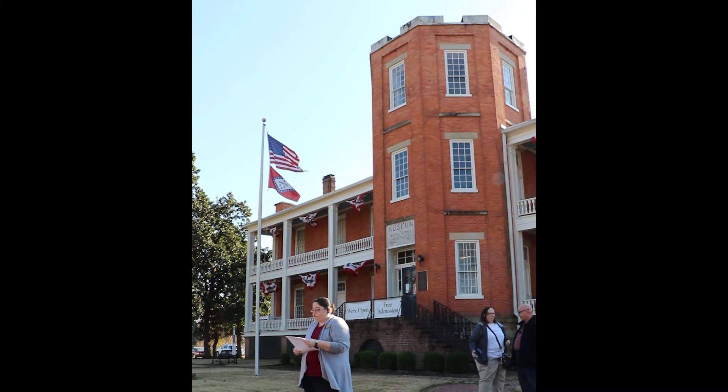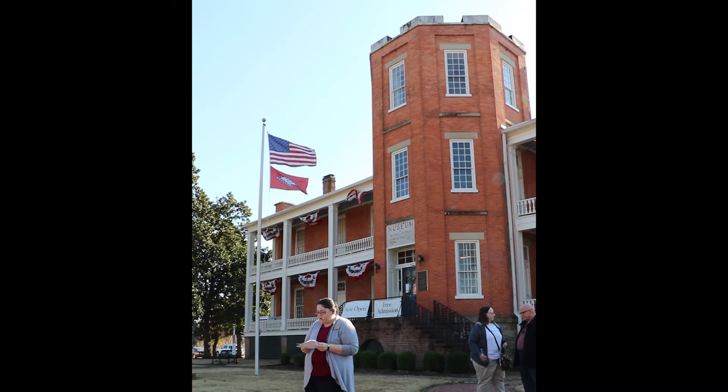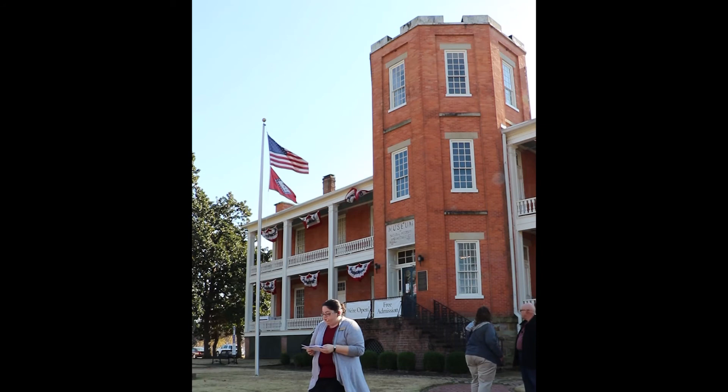In the late 1930s, Work Progress Administration labor was used to transform the building into the new location of the Museum of Natural History and Antiquities — that's the panel you can see above the front door. The WPA workers helped to install new plumbing, lighting, and other improvements. The Museum of Natural History and Antiquities was founded by local author and civic leader Bernice Babcock in 1927.